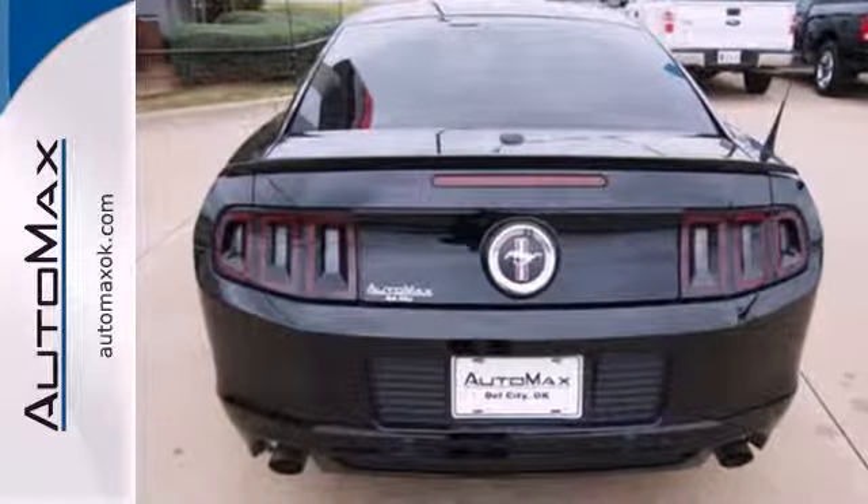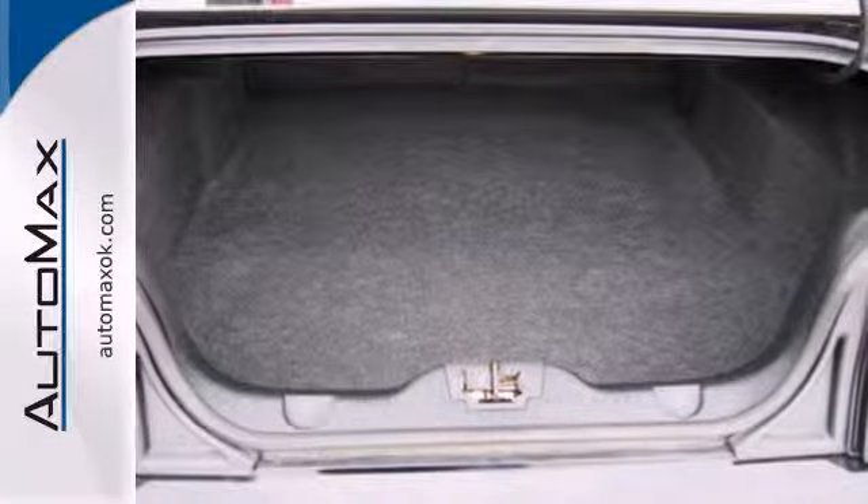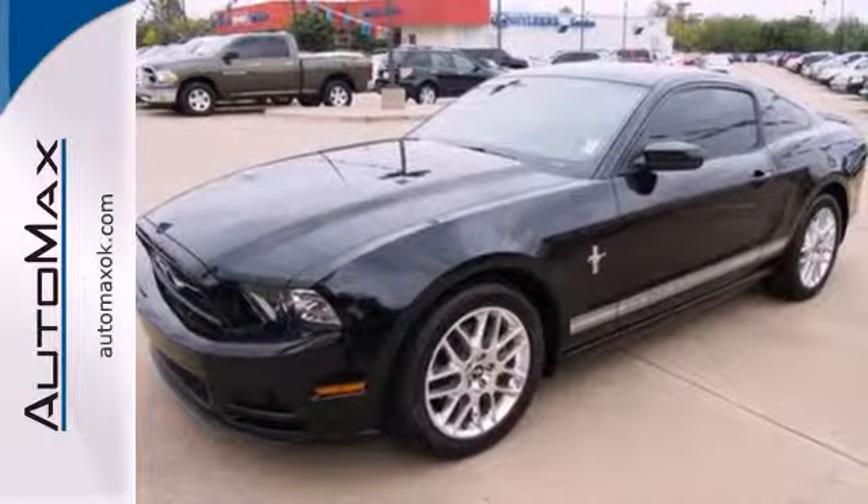With keyless entry, a CD player with MP3 decoder, and steering wheel audio controls, you'll love each new mile more than the last.